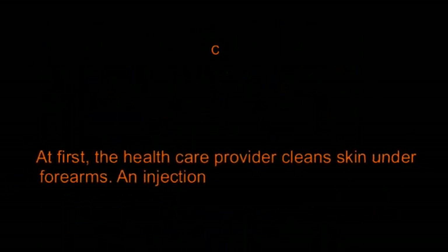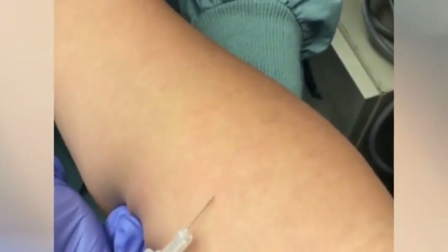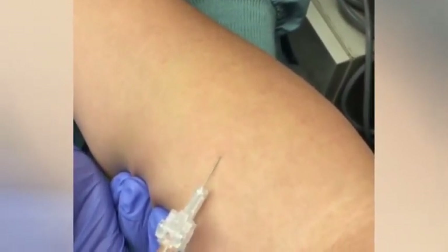At first, the healthcare provider cleans the skin under the forearm. An injection containing PPD is then injected. A needle is gently placed under the top layer of skin where a bump is formed. As the material gets absorbed, the bump vanishes.